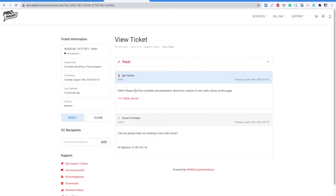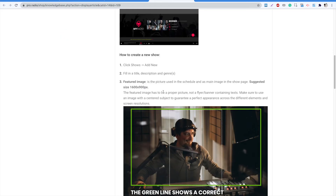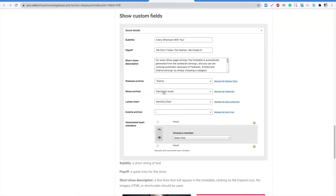From the list of your tickets, you'll see that the question is now answered. If a link to the documentation is provided, you can access a complete step-by-step procedure to correctly achieve your objective. See you in the next video. Thank you for watching.